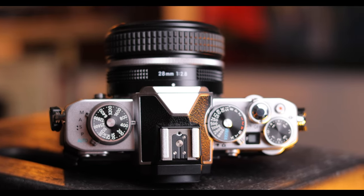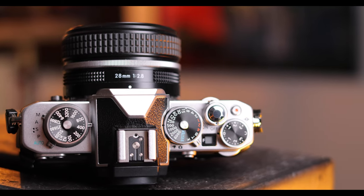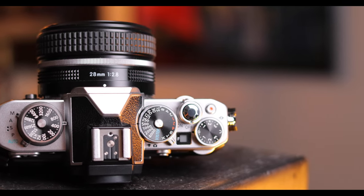Switching to the 28mm f/2.8, however, fixes all of these woes and not only functions much better, but looks much better on the camera too.